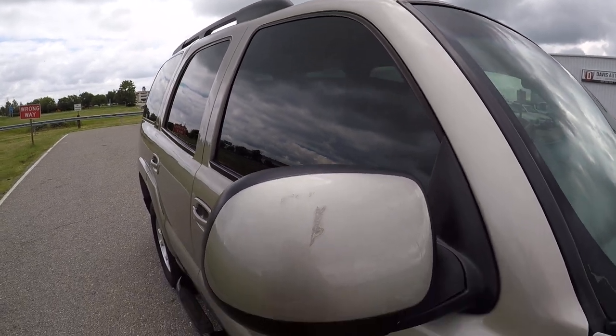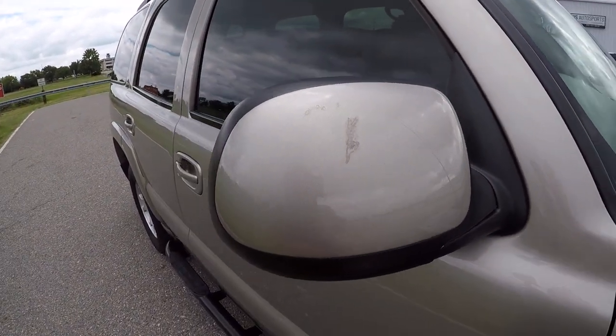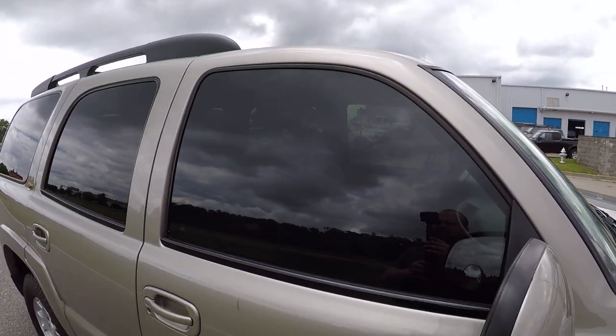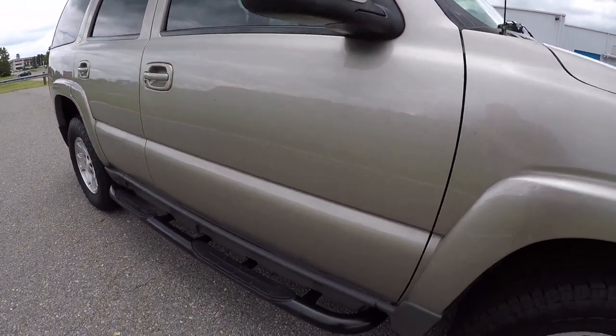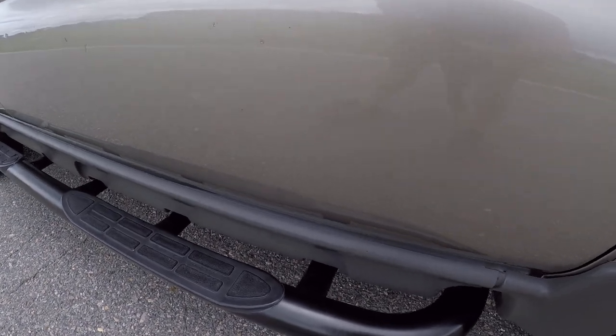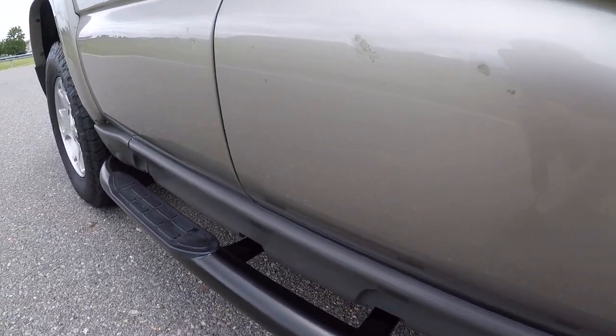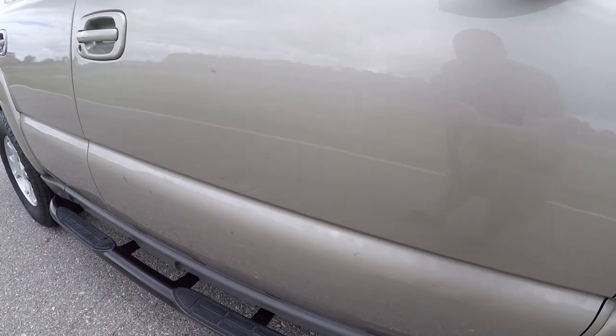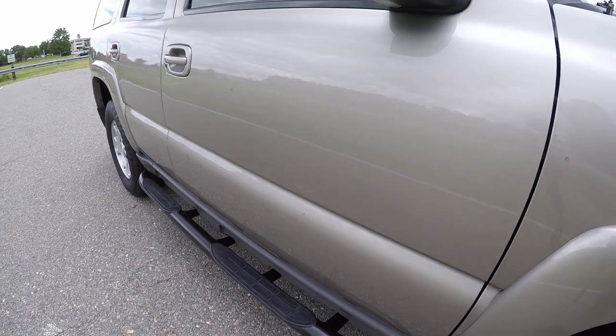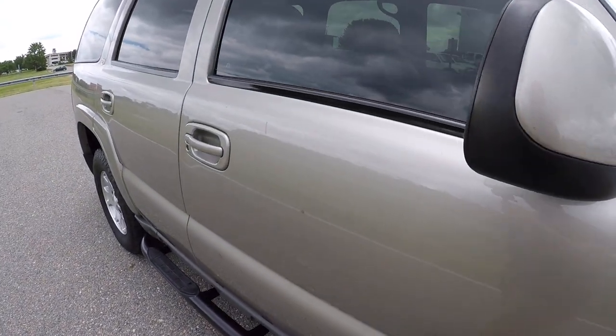If you have any questions or would like to purchase this Tahoe, my name is Ted Lambert with Davis Auto Sports. My cell phone number — you can call or text me — is 804-852-4907. You can call the office at 855-955-3377, or you can email me directly at ted@davisautosports.com.